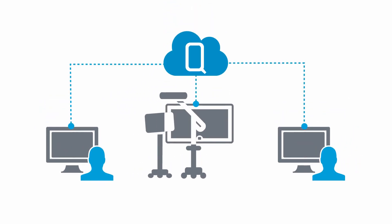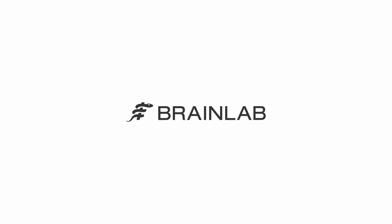BrainLab digital orthopedic technologies work together to provide seamless support for orthopedic surgery.